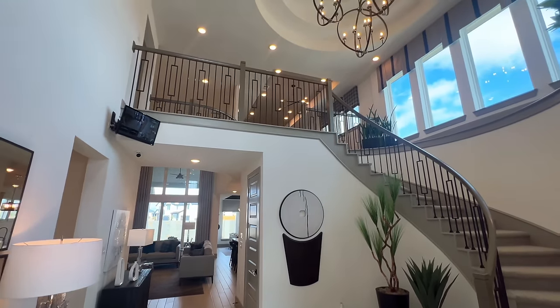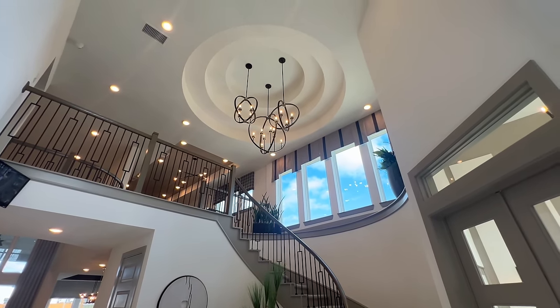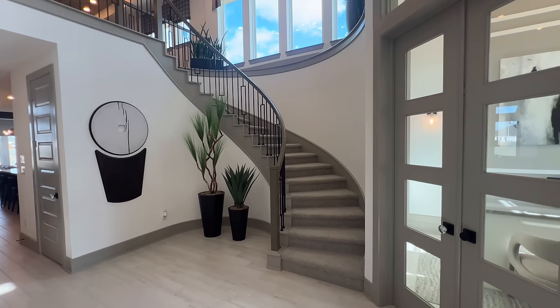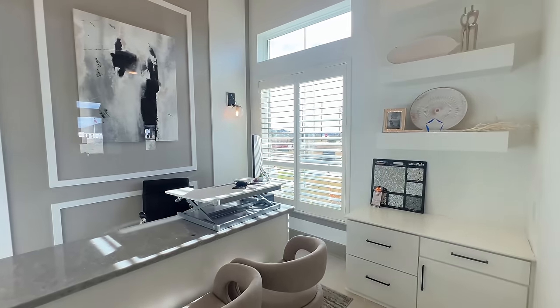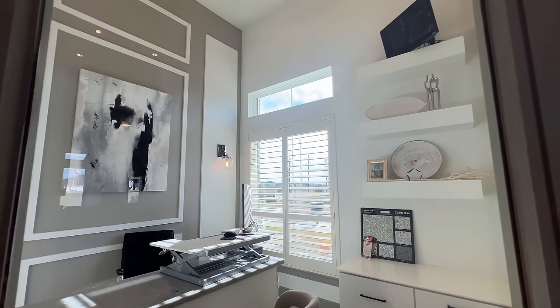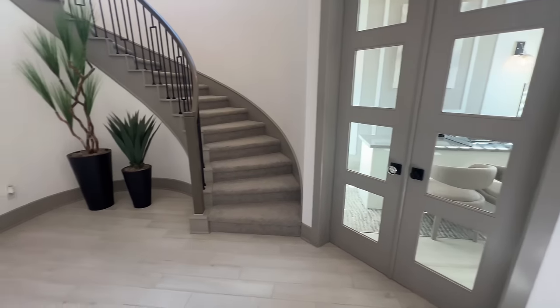As soon as you walk into the foyer you're going to have this beautiful rotunda ceiling with the curved staircase — absolutely gorgeous. You're going to have your study right here to the right. As you can tell, inside you still have high ceilings and tray ceilings. The door's locked, but you can definitely see what we're working with.